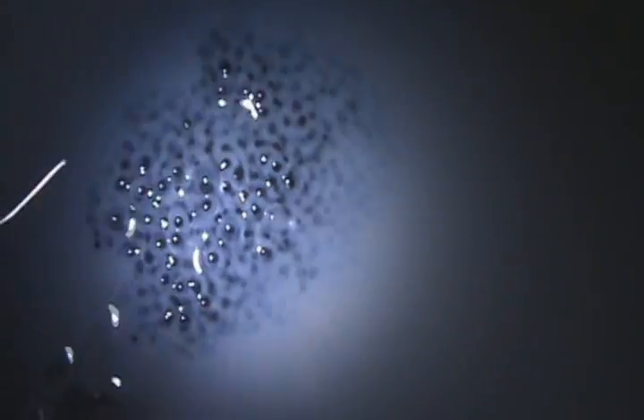Look at all those eggs — they're leopard frog eggs. Wow, they look like they've been laid tonight. And there's a southern cricket frog.